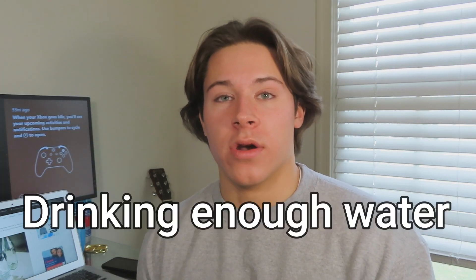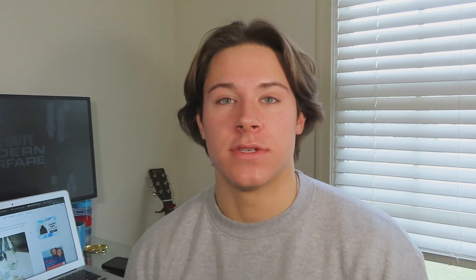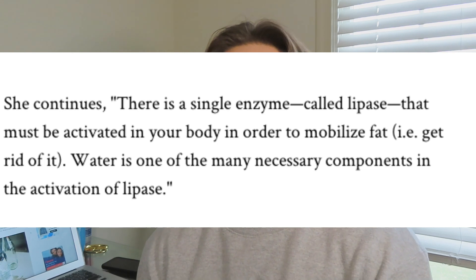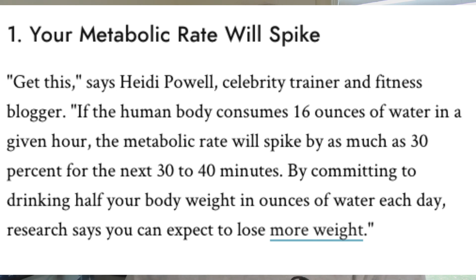The next thing is drinking enough water. It's really simple and obvious, but there's science behind it. Certain enzymes in our body help activate fat to be used as energy, and many of these enzymes need water to work. It also helps get rid of water weight — when you have that bloated look, drinking more water will help reduce the bloat and make you look leaner. Drinking water has also been shown to boost your metabolism. A celebrity fitness trainer stated that if you consume 16 ounces of water in a given hour, your metabolic rate will spike by as much as 30% for the next 30 to 40 minutes.